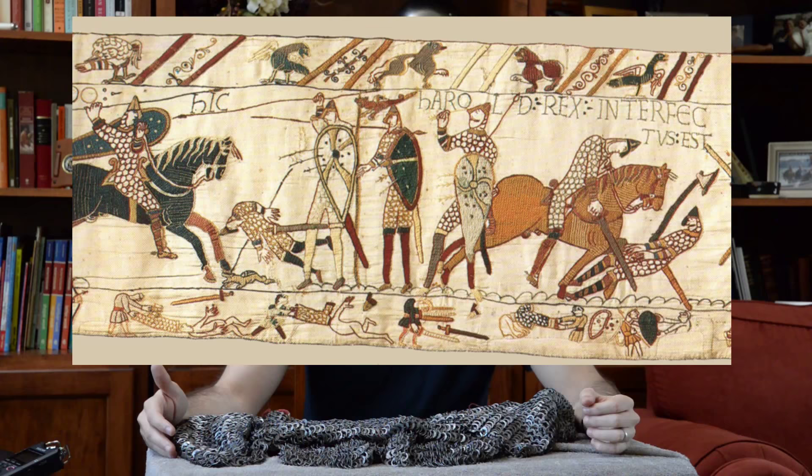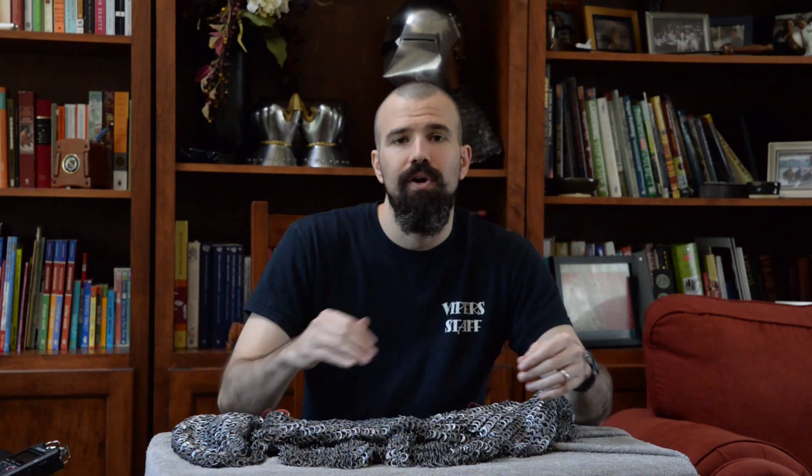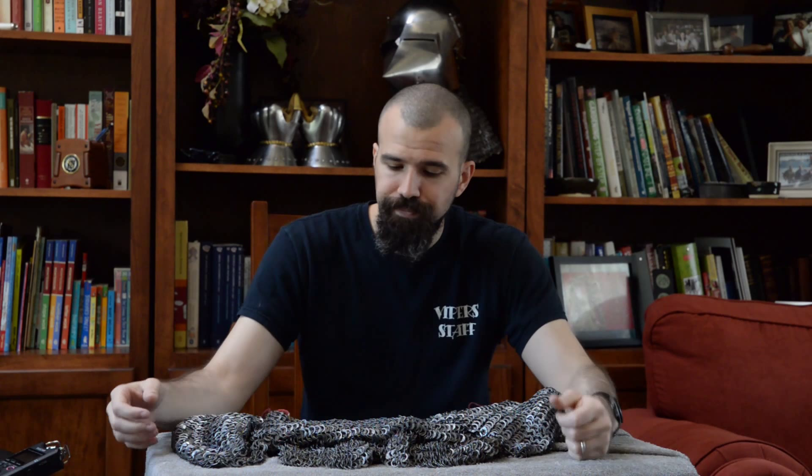We're going to jump ahead in time to about 1066, the Battle of Hastings. The Bayeux Tapestry depicts the mounted Norman warriors wearing a full length shirt of mail, usually referred to as either a hauberk or a byrnie, depending on some of the sources. It's usually about knee length and then has a rider's slit, which is a split in the mail from the hem up towards the crotch to allow the person wearing it to easily sit on horseback. The sleeves on the Bayeux Tapestry are usually shown as about three-quarter length, ending about mid forearm.